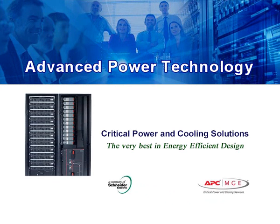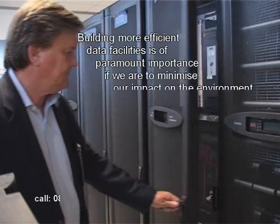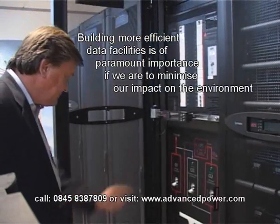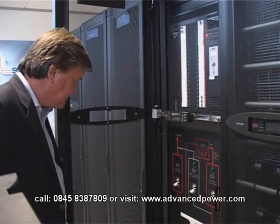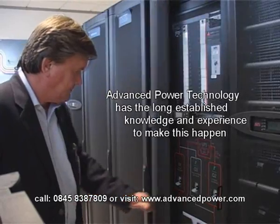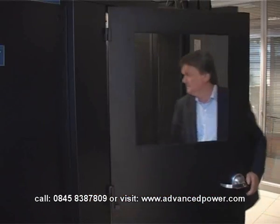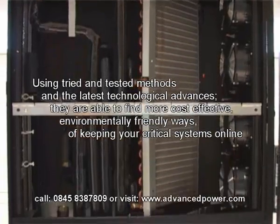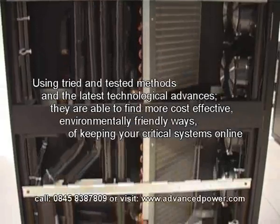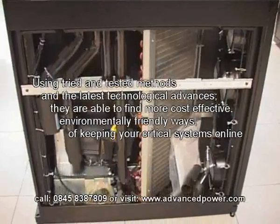Critical power and cooling solutions from Advanced Power Technology include the very best in energy efficient design. Building more efficient data facilities is of paramount importance if we are to minimize our impact on the environment. Advanced Power Technology has the long-established knowledge and experience to make this happen, using tried and tested methods and the latest technological advances to find more cost-effective, environmentally friendly ways of keeping your critical systems online.